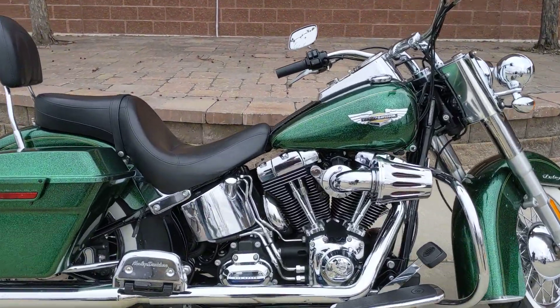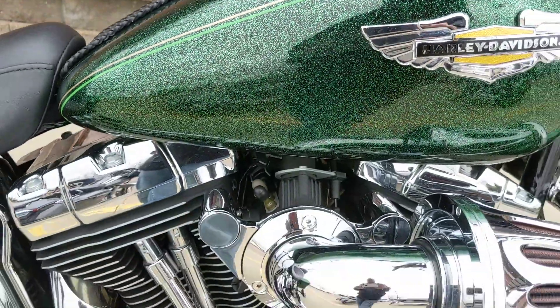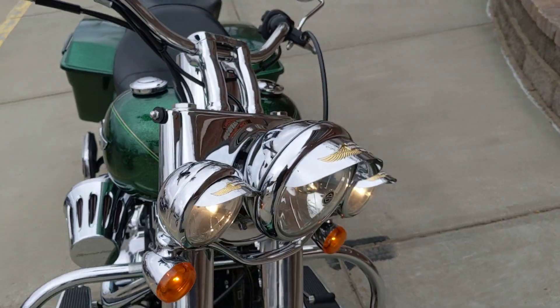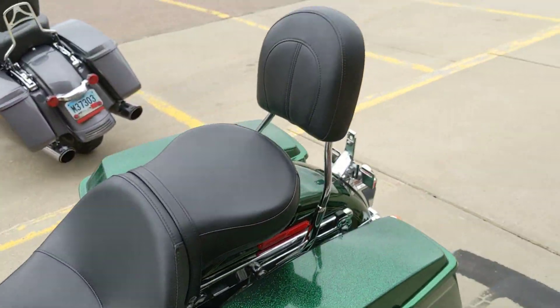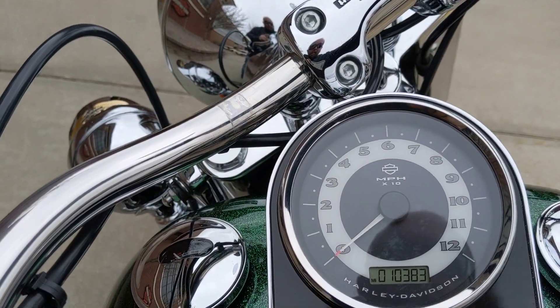Fresh to our pre-owned inventory, a gorgeous colored bike — 2013 Deluxe, heavy flake green. It's got a heavy breather on it, straight pipes, six-speed transmission, color match painted bags, Harley Davidson Golden Eagle headlamp trims, and a passenger backrest. Only 10,000 miles — this bike will not last long, get out and take a look at her today.